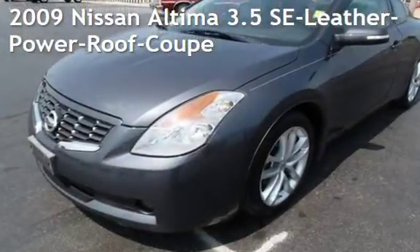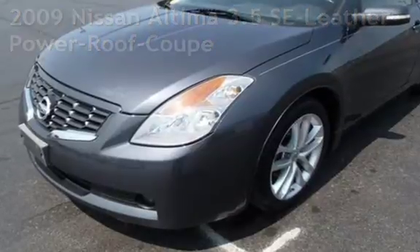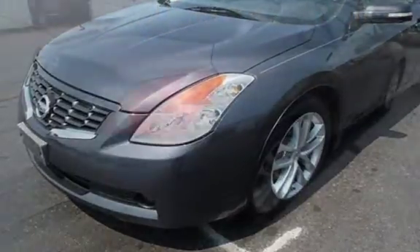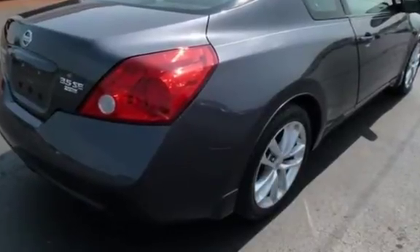Presenting a preowned 2009 Nissan Altima 3.5 SE. This two-door coupe has a six-cylinder, 3.5-liter V6 engine, with front-wheel drive, and an automatic transmission.